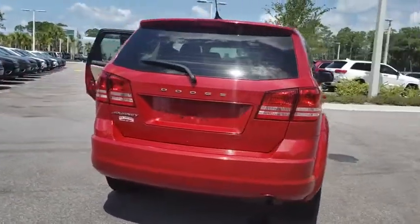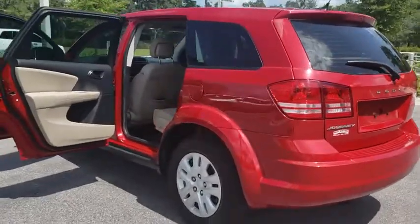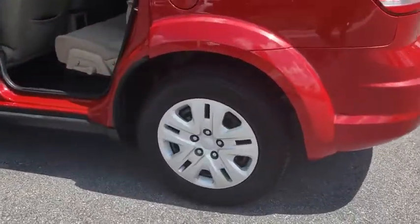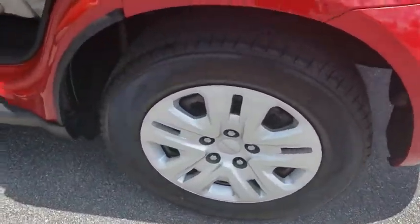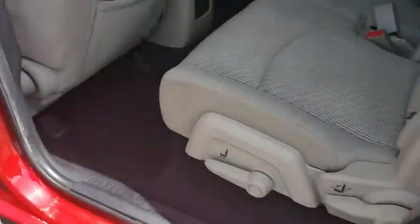The Journey's optional third-row seat, along with innovative features like a chilled beverage cooler and in-floor storage bins, make it a good and affordable alternative to a traditional minivan. This vehicle has less than 75,000 miles.